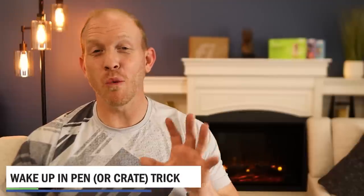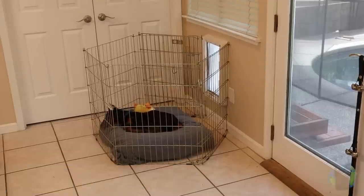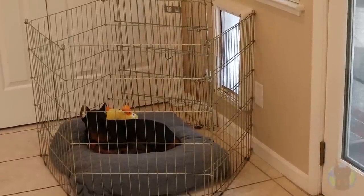The next shortcut is the wake up in the pen or crate trick. This is a way to supercharge your dog's comfort level with their pen or crate. You'd use this for a brand new Doberman puppy you're bringing home, because the crate area tends to cause a lot of anxiety. If you get them comfortable with it early on, you'll have less barking, crying, and general anxiety. This really speeds up the process of them feeling comfortable in their den.